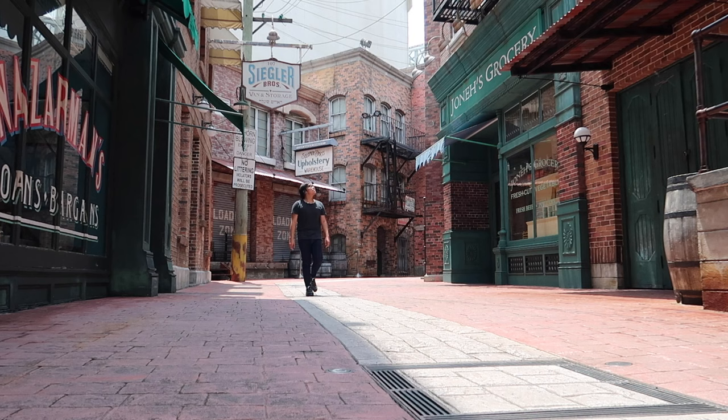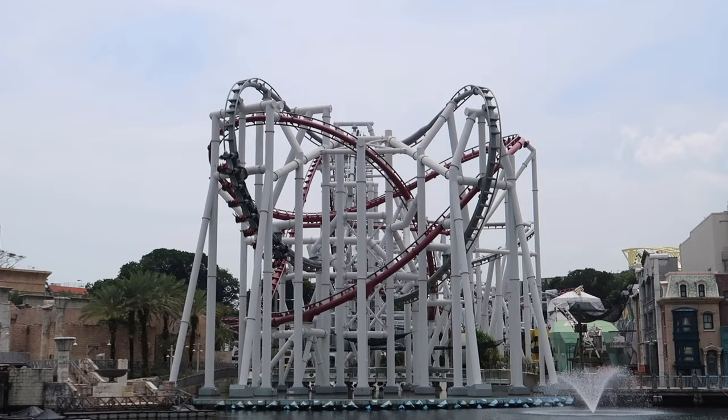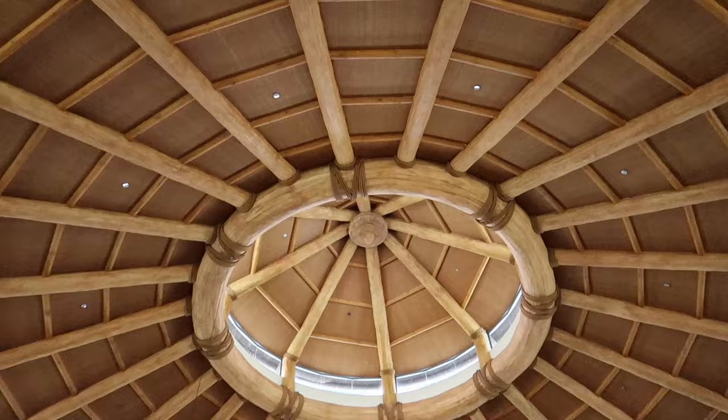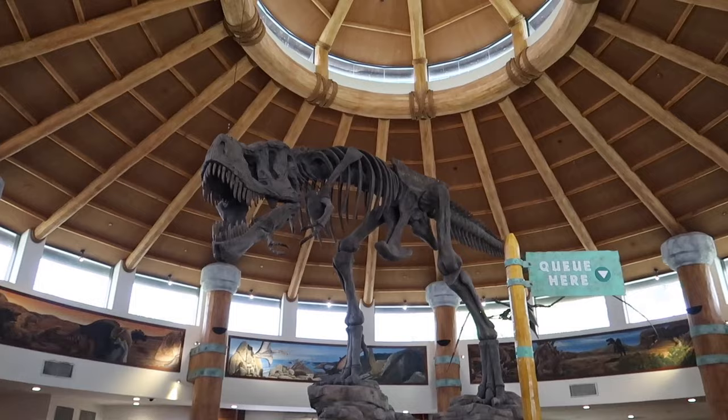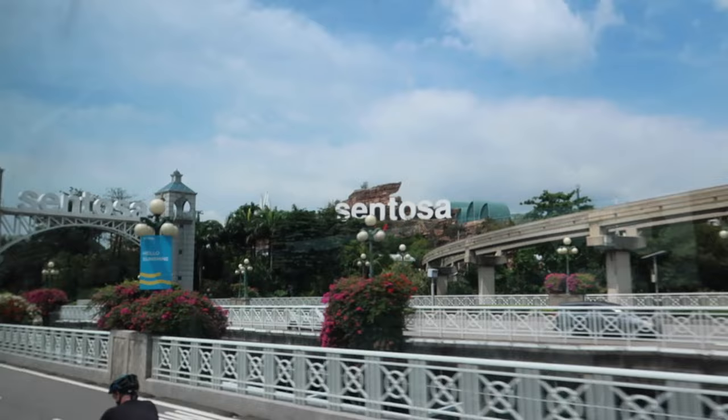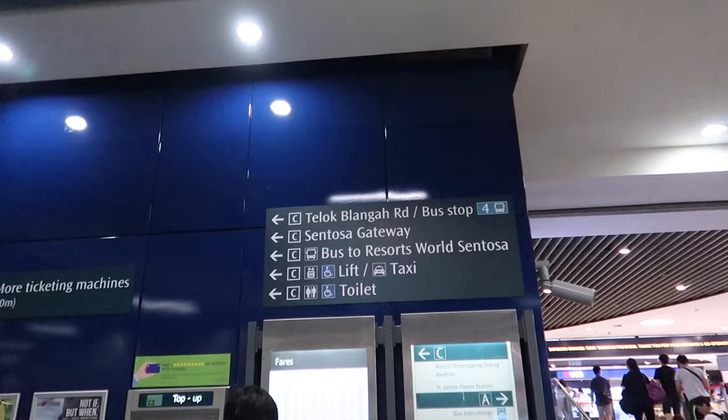Hi guys, it's me Alden here in Singapore. I'm giving you tips here at Universal Studios Singapore. Universal Studios Singapore is located in Sentosa Island and is a part of the Resorts World Sentosa, so you will need to reach the island first before entering USS.